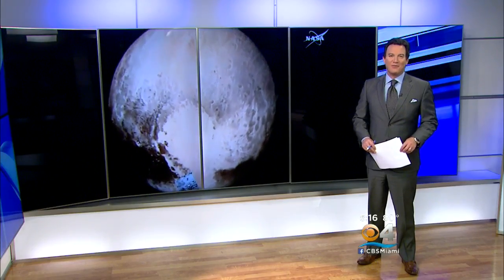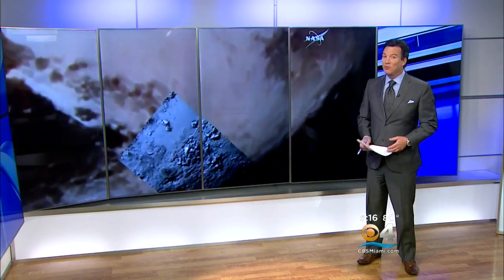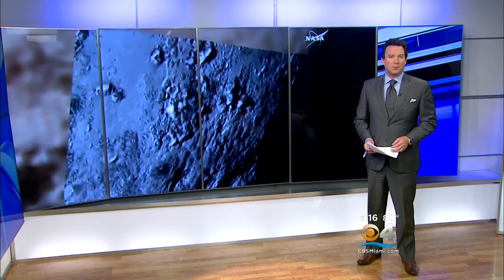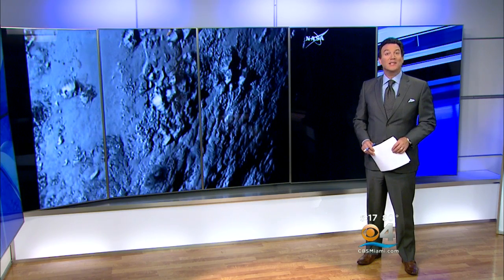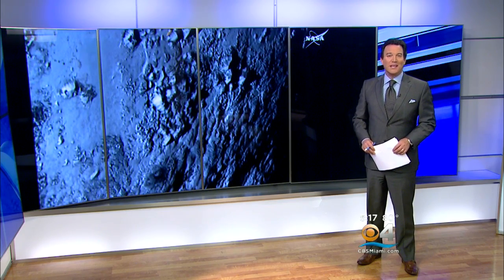Today is the day space lovers have waited for. Within the last couple of hours, NASA released some brand new photos and new information about the dwarf planet Pluto. Among the things we're learning, it may be 4.5 billion years old and it has mountains. Ted Scouten has more on the findings and reaction from a local company who helped make these images possible.